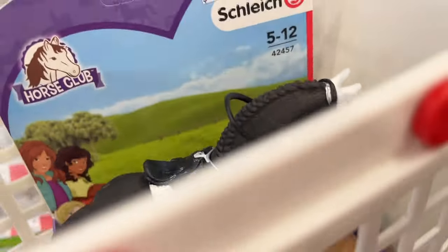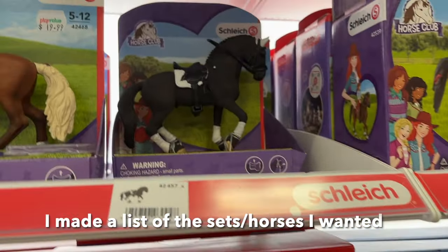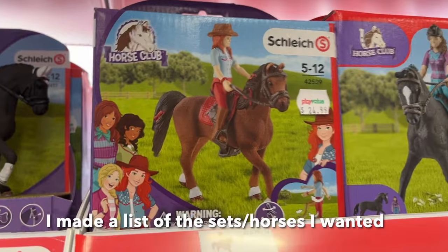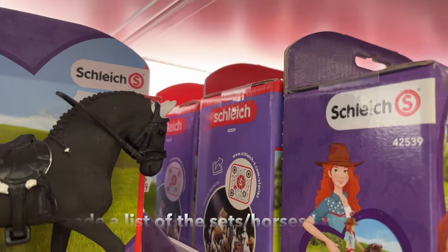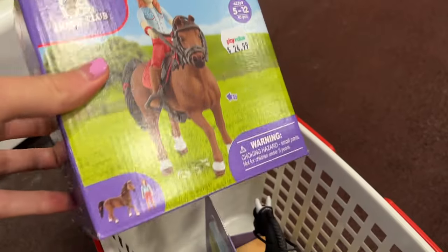I started off with the Frisian stallion. As you can see, there are still some old boxes of the horses. The red ones are the new ones with the new Schleich logo.